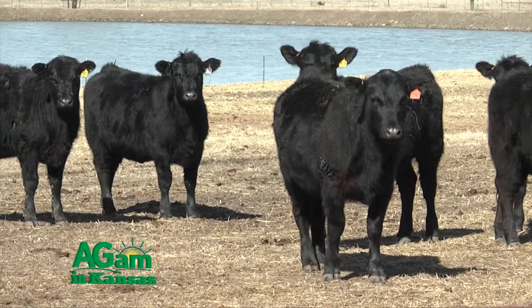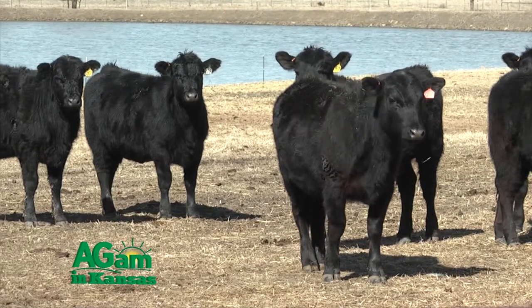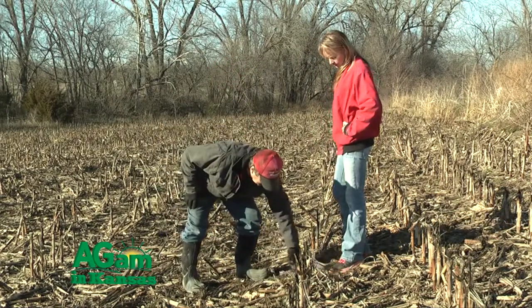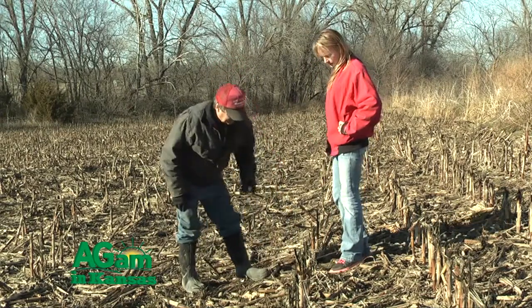As our population grows, and we're projected to have 9 billion plus people by the year 2050, we've got more mouths to feed. We need to be more efficient, and the amount of land that we have to produce that food worldwide is shrinking. As we see urban sprawl and land that 40 years ago was in pasture is now either being farmed or has houses on it. So our available land mass is shrinking, and so we have to be more efficient.